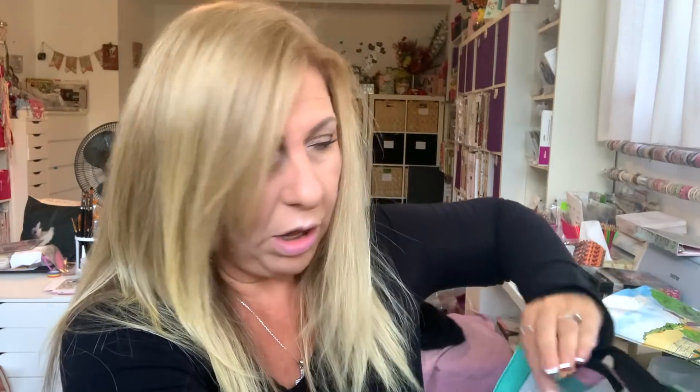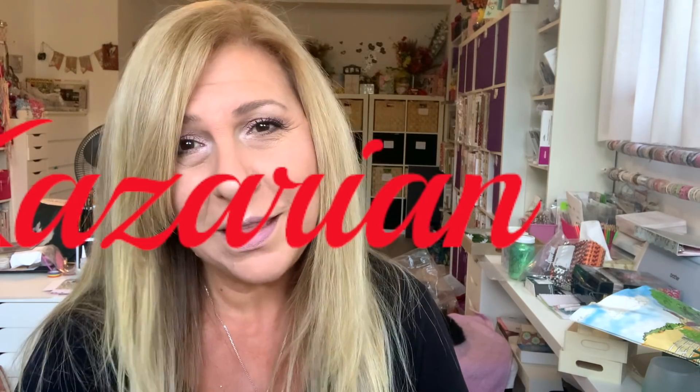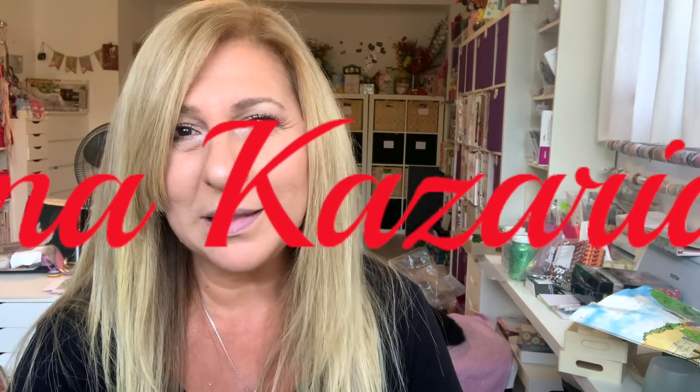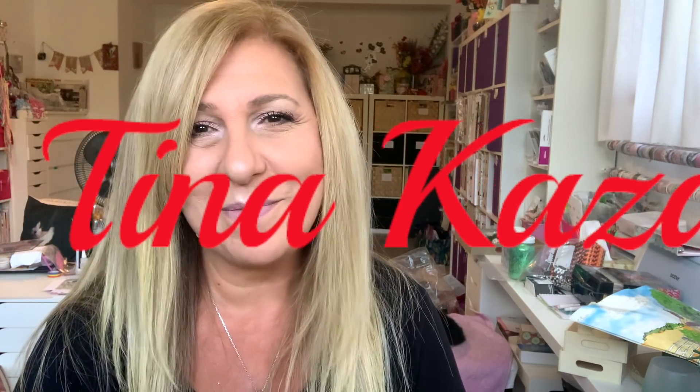So that was it for my long — oh my God, 35-minute — Dollar Tree haul. I also have an Amazon haul but I'm waiting on one item, so I won't do it until that one arrives. I hope you guys are all having a great day. If you liked this video, please give me a thumbs up and don't forget to subscribe. Until next time, have an awesome day, you guys. Bye!